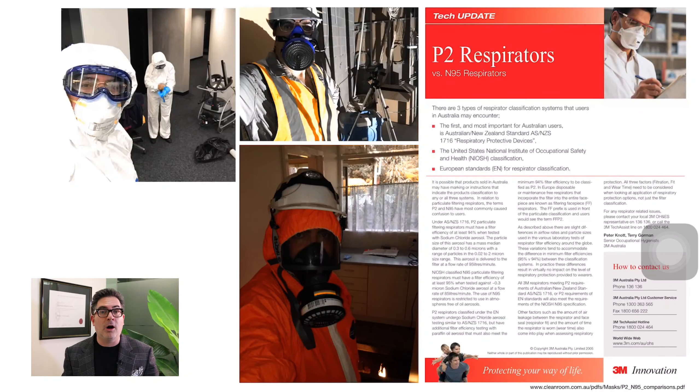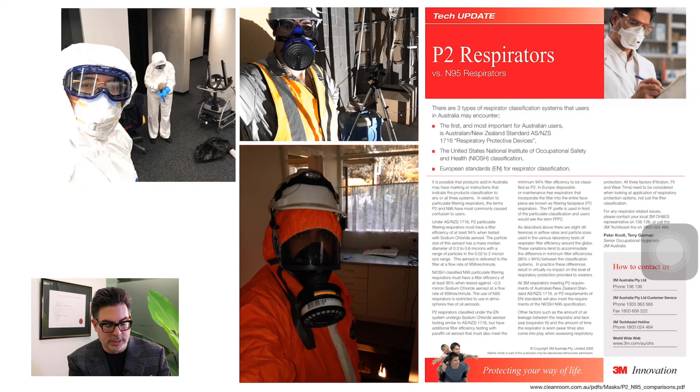In the bottom photo, I'm using a helmet with a light attached because the power had been disconnected. I was also wearing a full-face respirator and a disposable suit. I encourage you to consult the literature — 3M, for example, publishes an excellent pamphlet on the differences between filter classes used in Australia, America, and Europe, and I urge you to consult that.